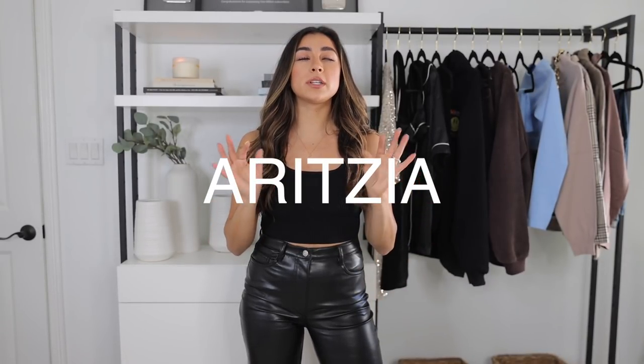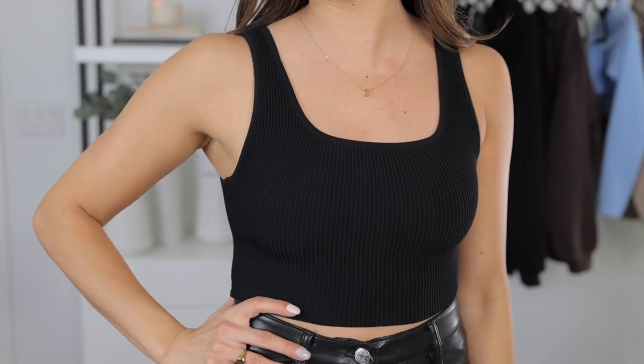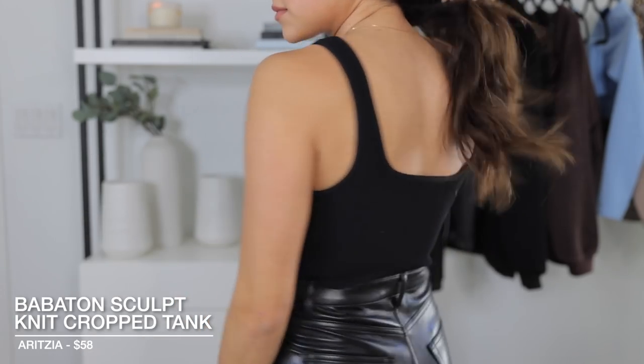That is everything from White Fox Boutique — links will be down below. Now moving on to two items from Aritzia. Aritzia is a store I've avoided for a long time because it's so expensive, and I knew if I walked in there I would want to buy everything. I made the mistake of going in the other day and walked out with two items I'm obsessed with. They have a ton of cute basics. I've been on the hunt for leather pants — leather pants have made a return this fall — and I finally found a pair that fits me well. If you want a lower price point, check out Abercrombie and Fitch, though those personally didn't look as good on me.